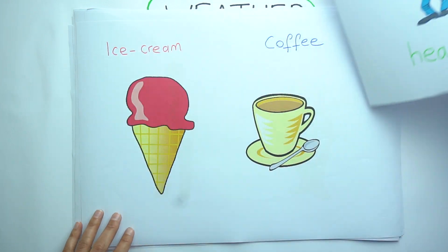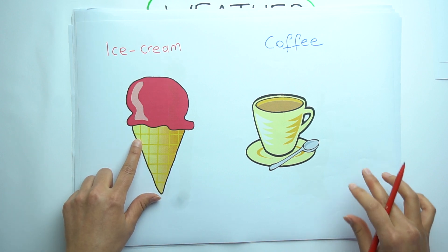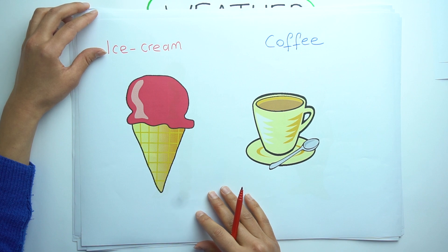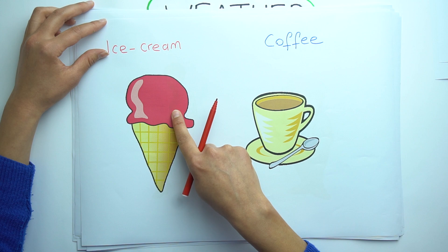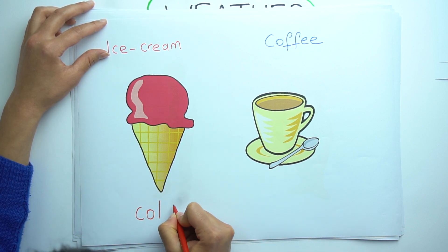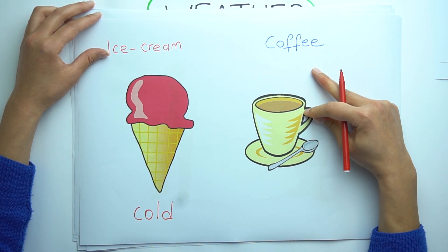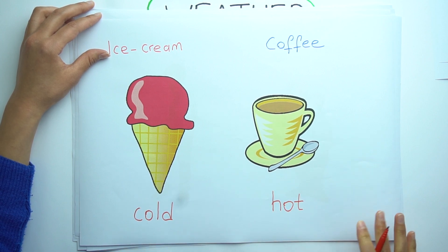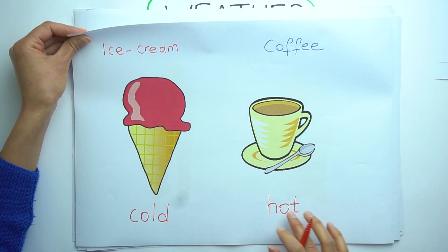Let's see the other pictures. Ice cream and coffee. What is the difference between them? I think you know — it's easy. Ice cream is cold. But coffee is hot. Cold and hot.